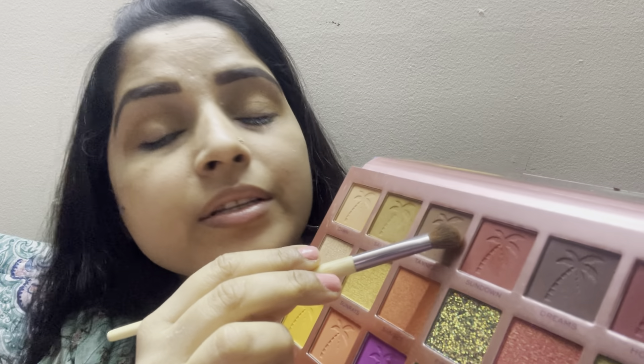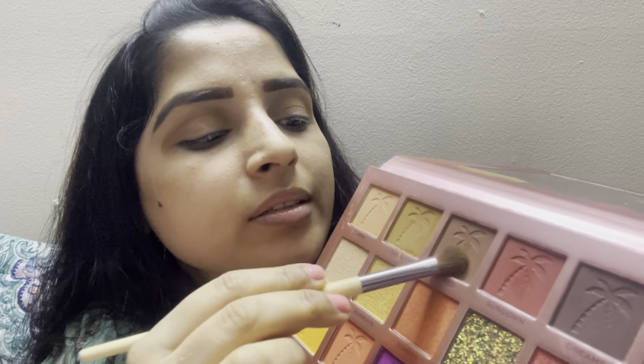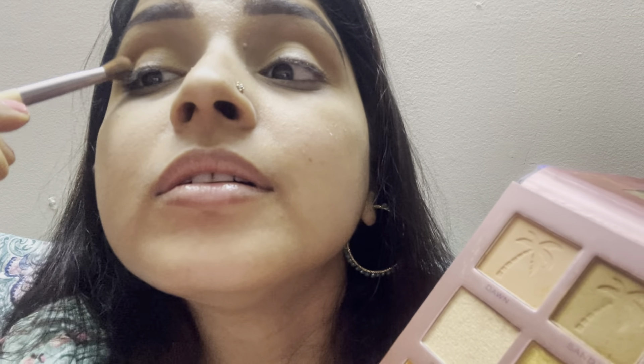I will pick another dark shade color and apply it again on my crease as a transition color, then blend out everything nicely.